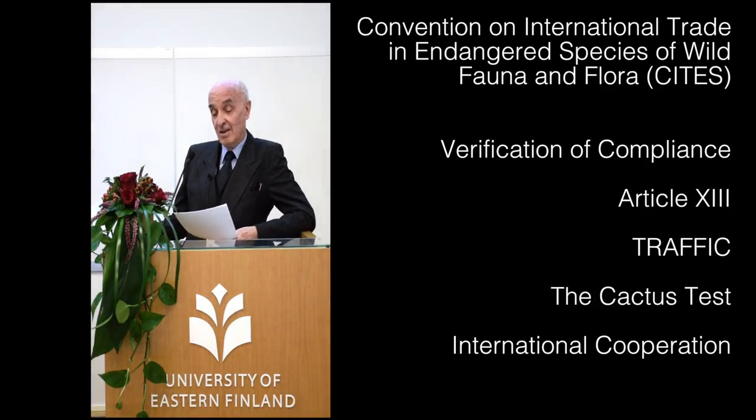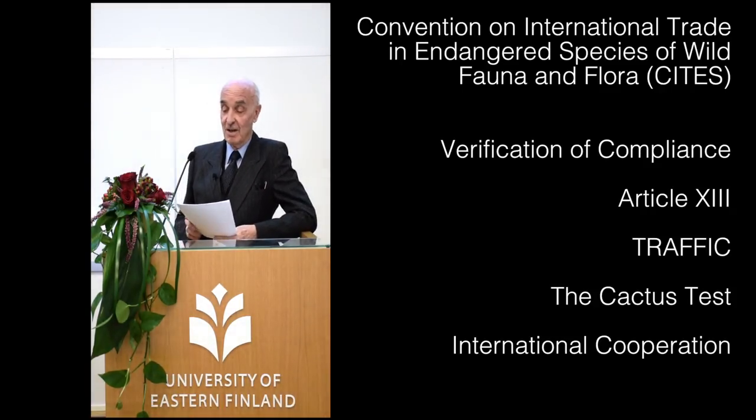In each case, the cactus-bearing staff member had to write a full report on his or her experience for transmission and follow-up action to the national CITES authority concerned. As time went by, more and more customs services did become familiar with the convention, and many international airports became cactus-proof, or at least cactus-wise.